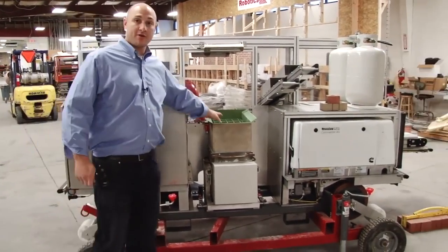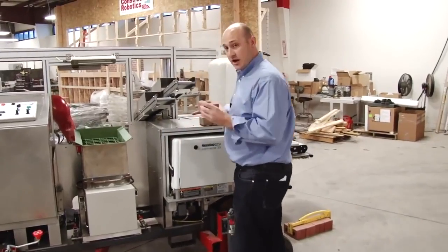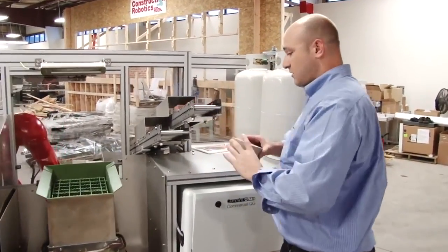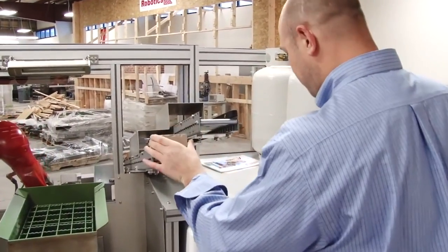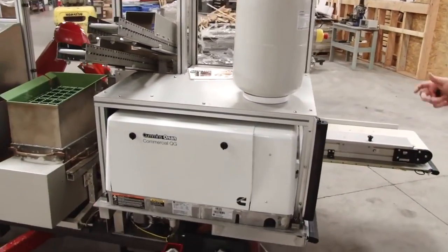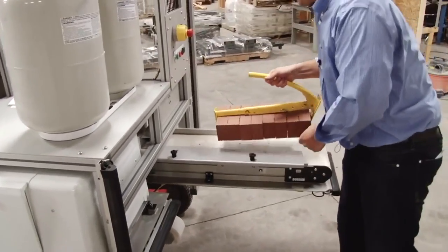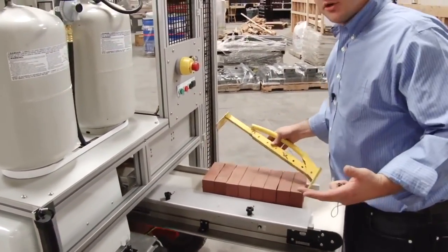SAM is controlled and operated by a wireless handheld, and you use your USB to load all your map files. You feed all the mortar right into our hopper. We have two brick feeds back here — one for half bricks and one for decorative bricks. It's propane powered with two propane tanks that you can hot swap, and it feeds your bricks with brick tongs, accommodating anywhere from modular to utility sized brick.